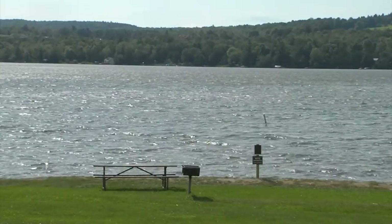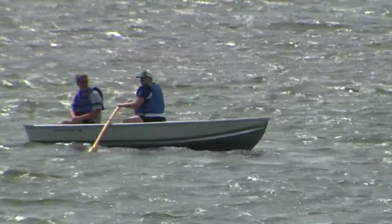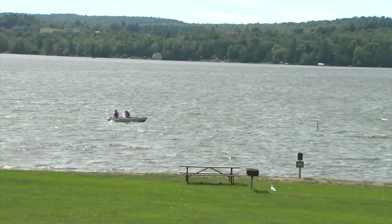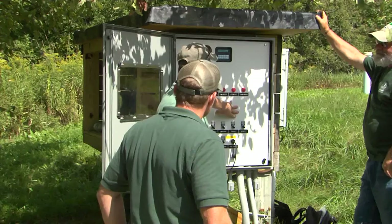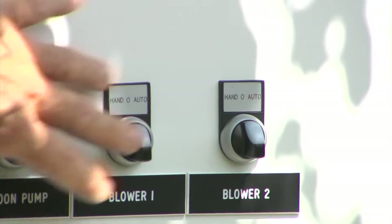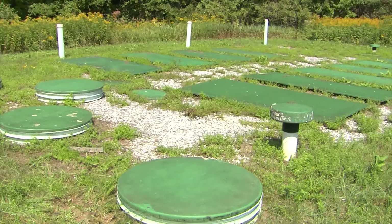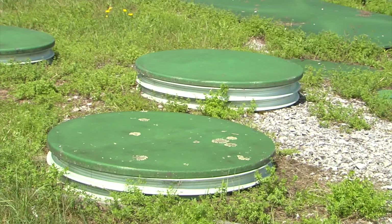For our visitors, they're not going to notice a big difference. They're going to come here, they're going to set up their tents, they're going to have a great camping experience. Behind the scenes, the system will be operating, and it will serve the next five or six decades of use at this park. It's in a lot of ways a new day for us, but it's going to be the same standard operation that we're used to at this park.